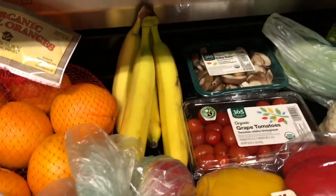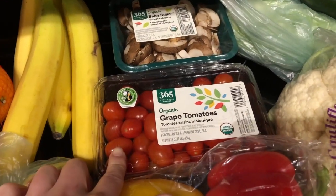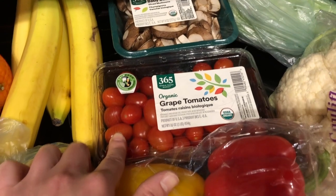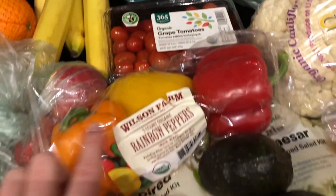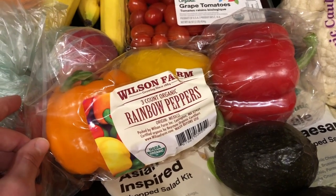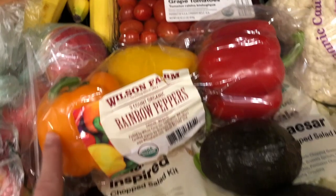I got some apples, bananas, mushrooms, and tomatoes. I got these tomatoes because I want to try to make that feta pasta that everyone's making from TikTok. I got some peppers — I like getting them in the three-pack just because it's cheaper and easier — so I got an orange, yellow, and red bell pepper.